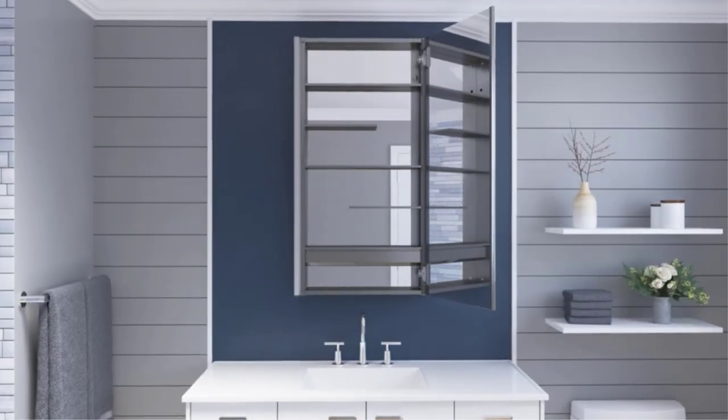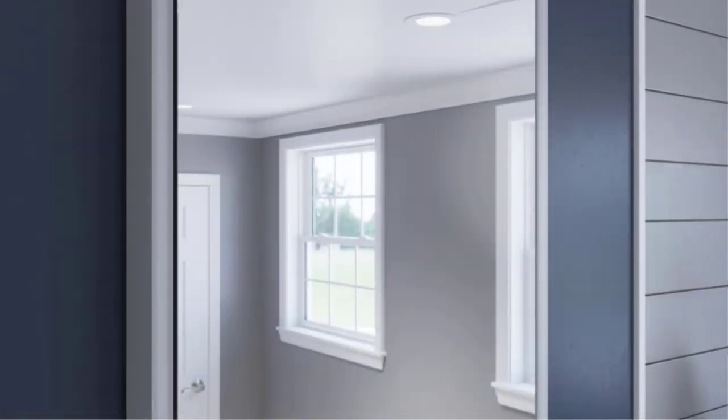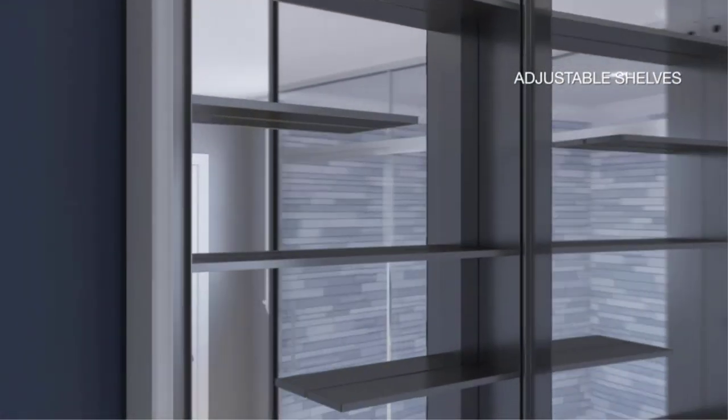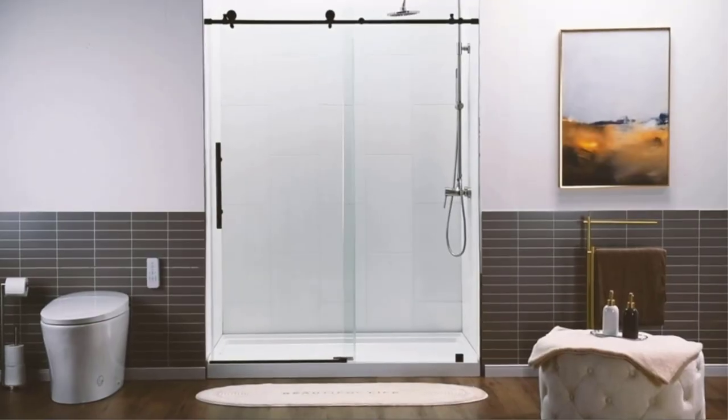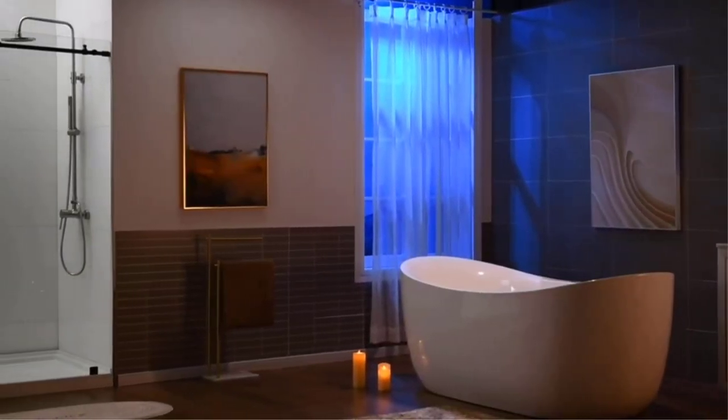Now that you know a few things to remember when choosing a shower door, it's time to start shopping. A variety of online retailers sell shower doors, so you can easily compare prices and styles. When you find the perfect door for your bathroom, you'll be one step closer to creating your ideal space.